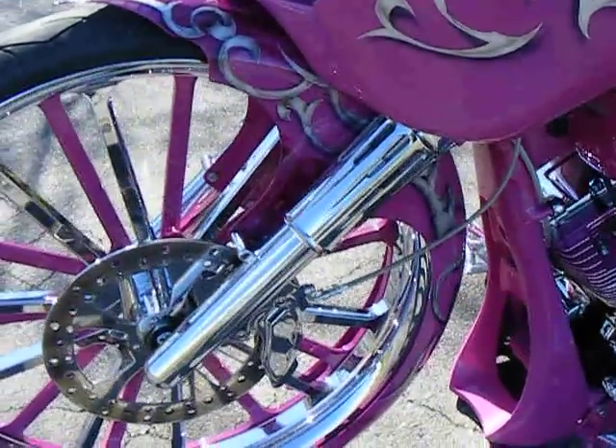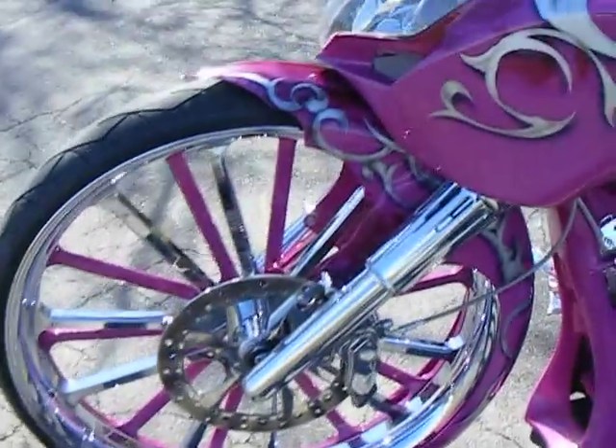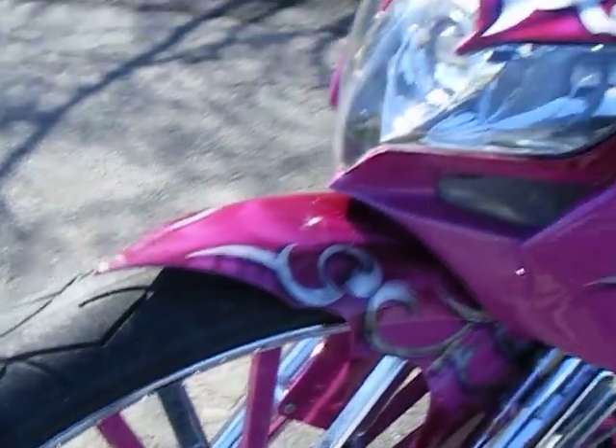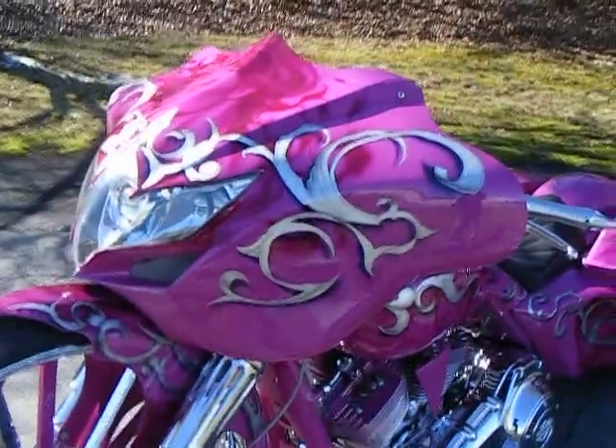It has two-over Arlen Ness deep cut fork cans, a wrap-style fender with the front cut to a custom point.